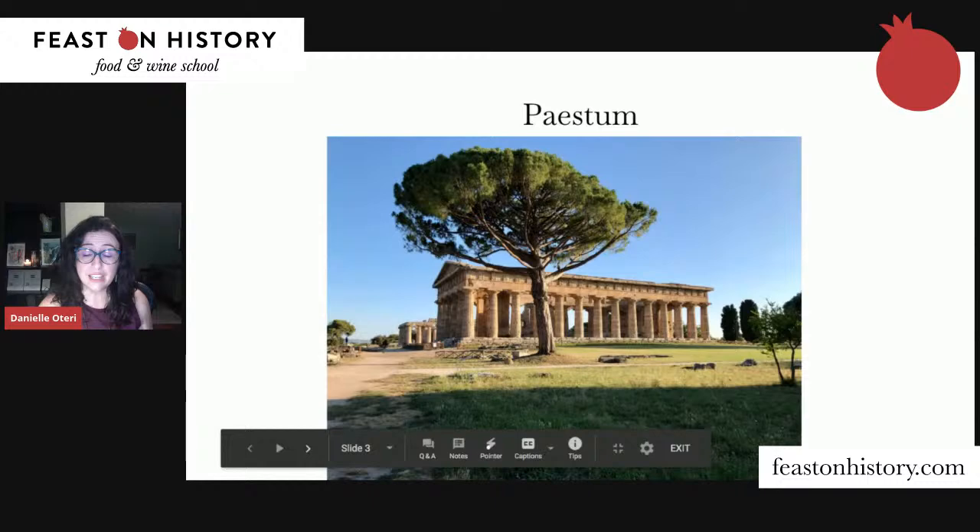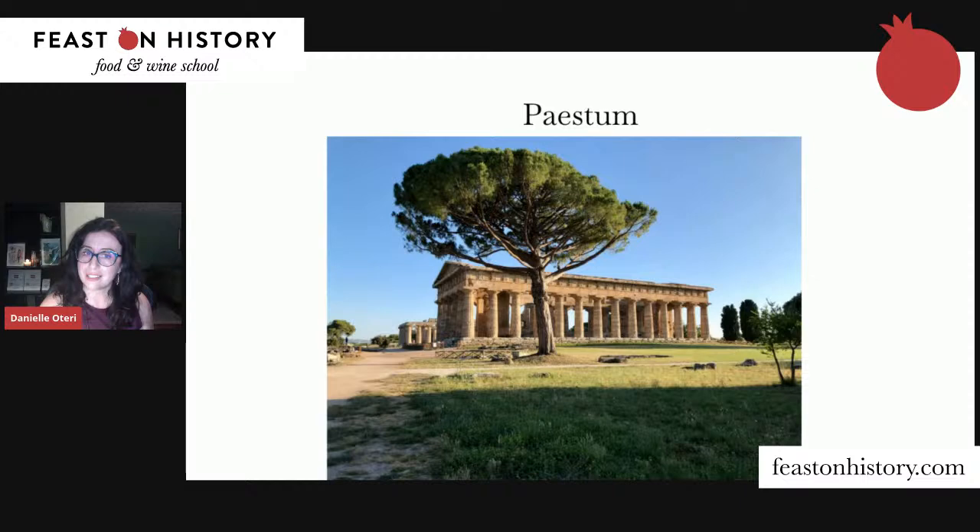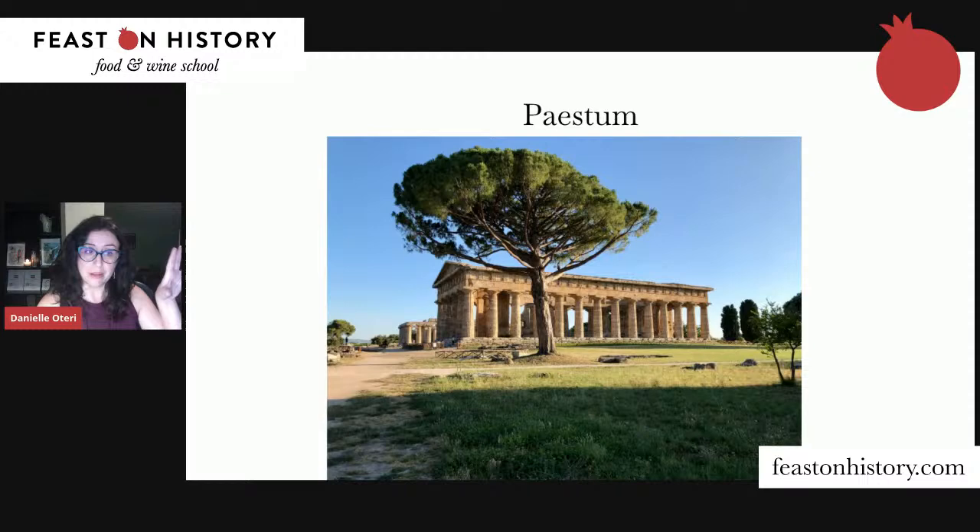Next we go to Paestum. The three most intact Greek temples in the world are not in Greece — they are in southern Italy, about an hour and a half from Naples. This area was a Greek colony, and these temples were built beginning in the sixth century BC, dedicated to Hera. They were long believed to be dedicated to Poseidon. They're very well known, very famous, and there's still a ton of exploration going on.